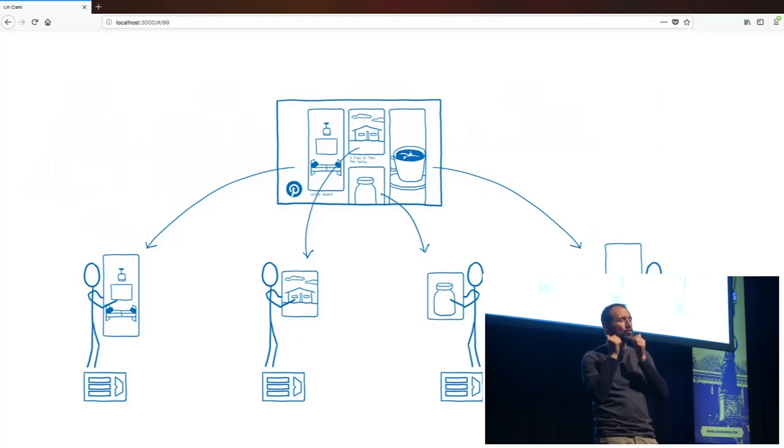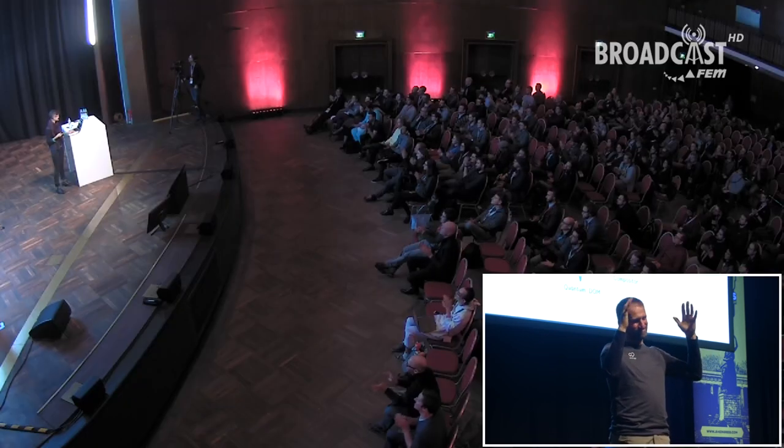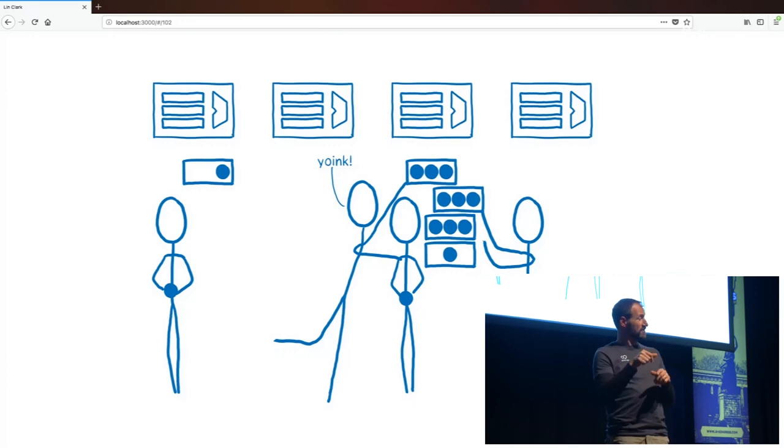Over the past year, we've started bringing parts of Servo over to Firefox as part of Project Quantum, which is a major speedup of Firefox we've been working on for the last year. It's kind of been like replacing the parts of a jet engine mid-flight. And the first release of it is actually today. One thing we brought over is our parallel style engine called Stylo. This splits up all of the CSS processing across the different cores, and it uses a technique called work-stealing to split up that work — whenever a core runs out of work, it can steal work from the other cores. This makes it possible to speed up CSS style computation by however many CPU cores you have.